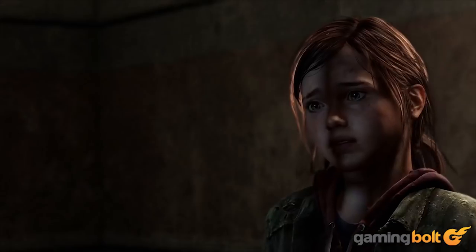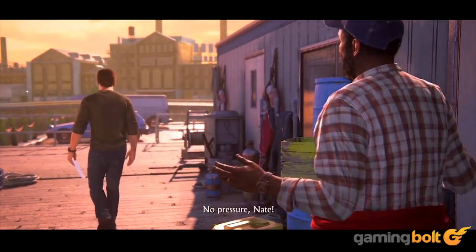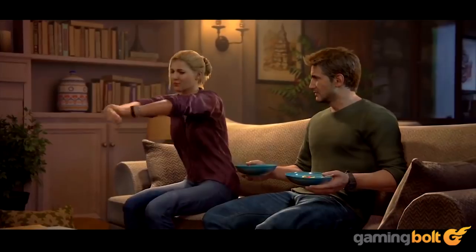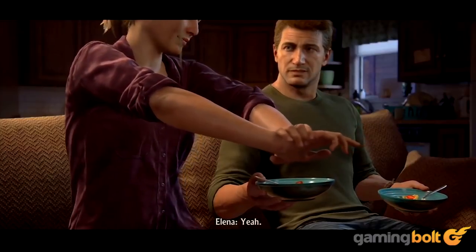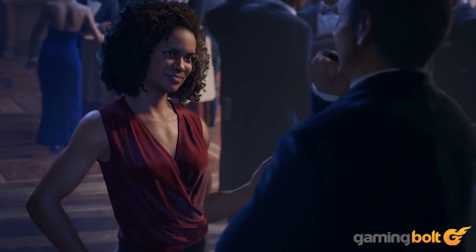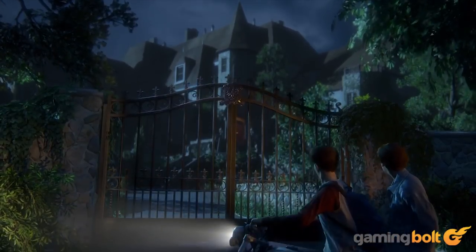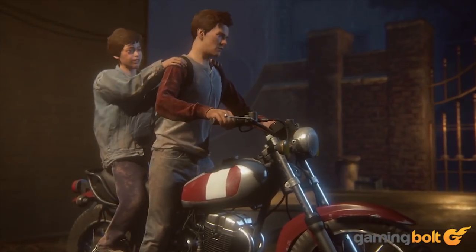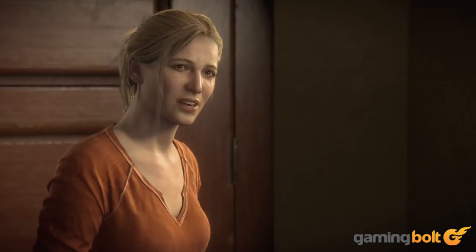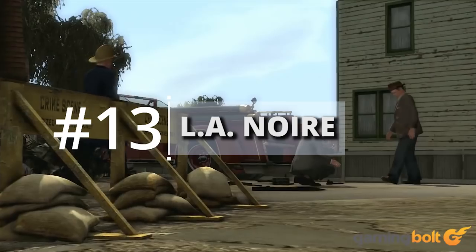Uncharted 4: A Thief's End: Naughty Dog seemingly raised the bar with The Last of Us, but Uncharted 4 went even further, leveraging the power of the PS4 and featuring characters with some 300 to 500 bones in their faces. These bones allowed for greater emotive function both on a smaller and larger scale. Coupled with animations sampled at 30 frames per second, Nathan's expressions as he gets hurt or climbs a cliff look incredibly realistic.